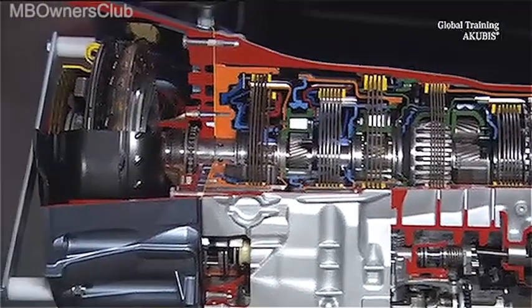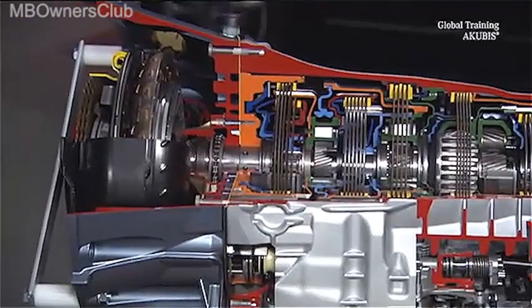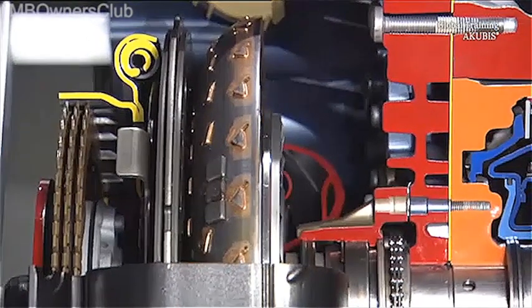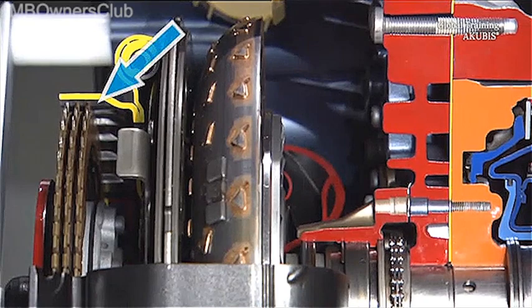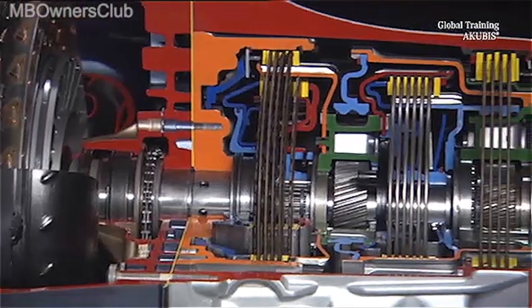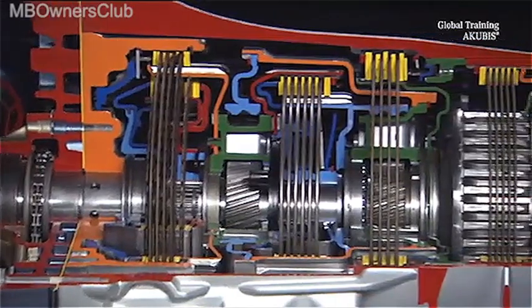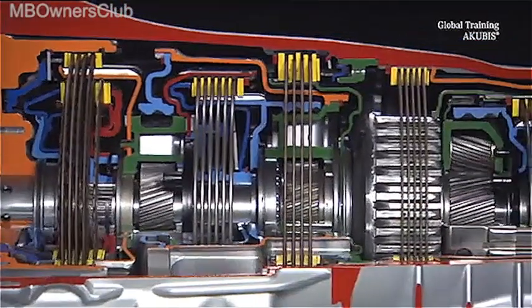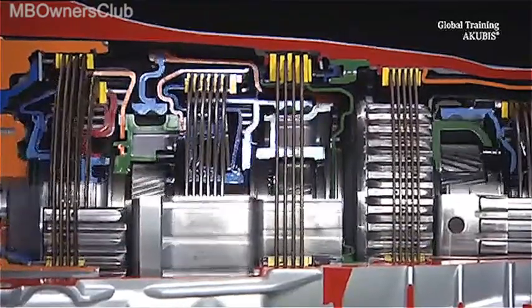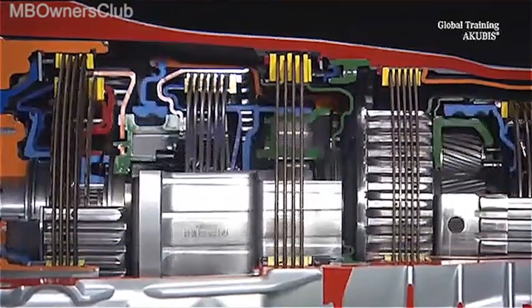On the left, the optimized torque converter with double turbine torsional damper and centrifugal pendulum. In front of that, the torque converter lock-up clutch. If we pan along the transmission input shaft to the right, you'll see the patented 9-speed gear set concept with its four planetary gear sets and six shift elements.